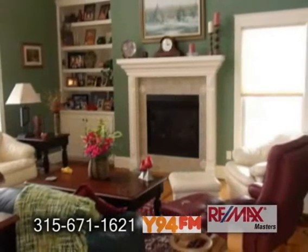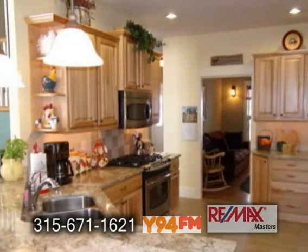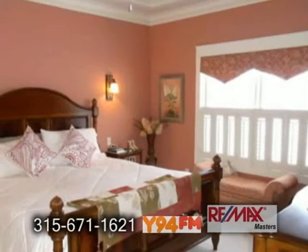The two-story great room features a fireplace. The gourmet kitchen offers tons of cabinet space. The large master has a tray ceiling and a ceiling fan.